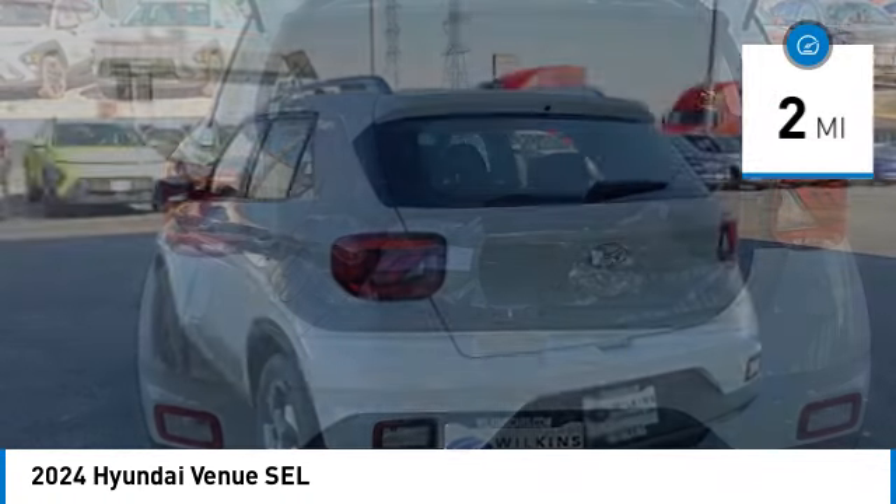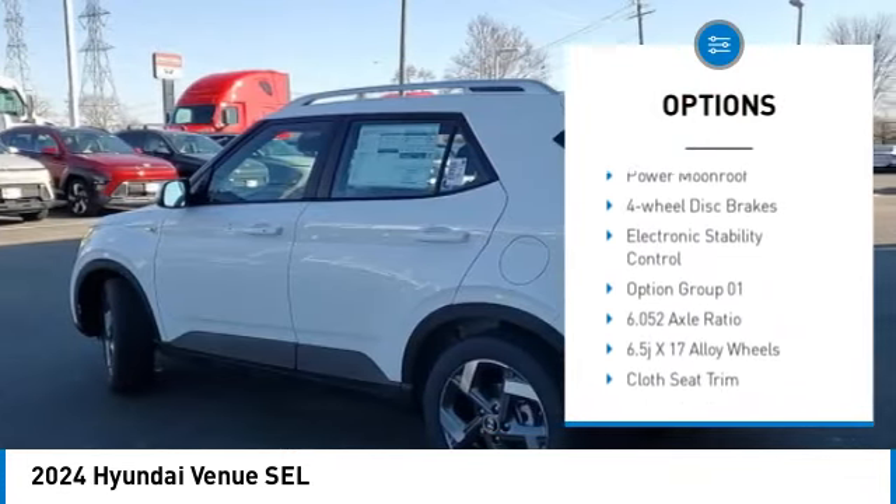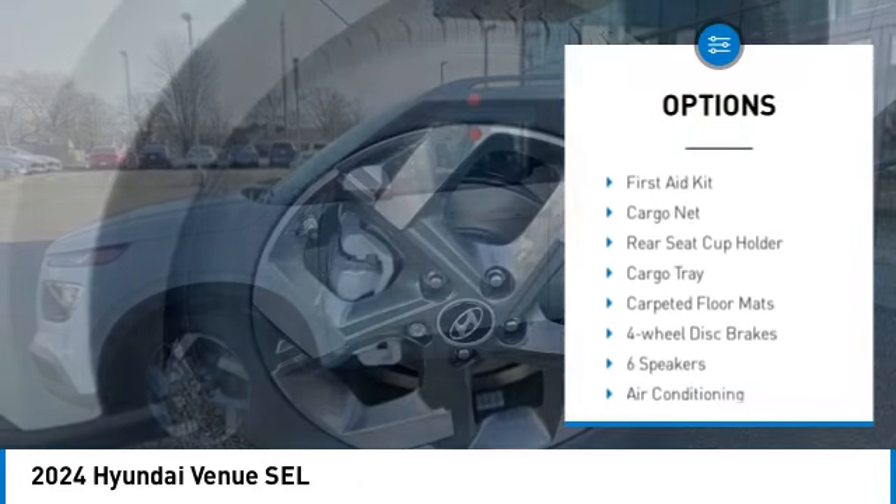Here are some of this vehicle's great options: alloy wheels, wheel locks, rear spoiler, brake assist, remote keyless entry, front wheel independent suspension, and speed control.